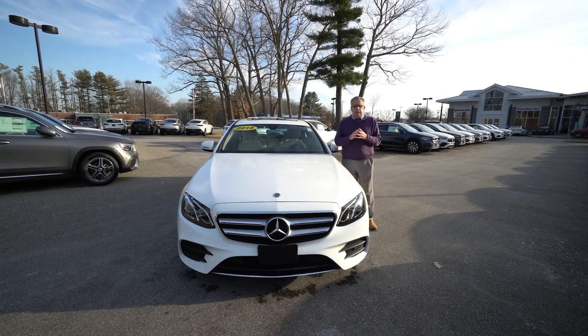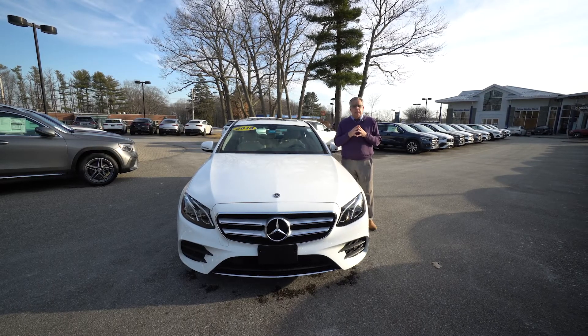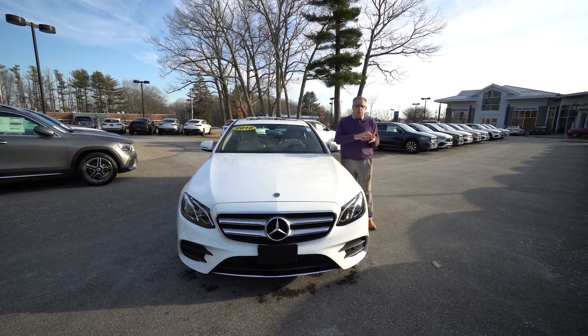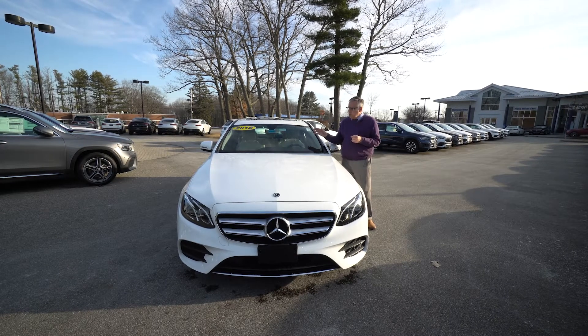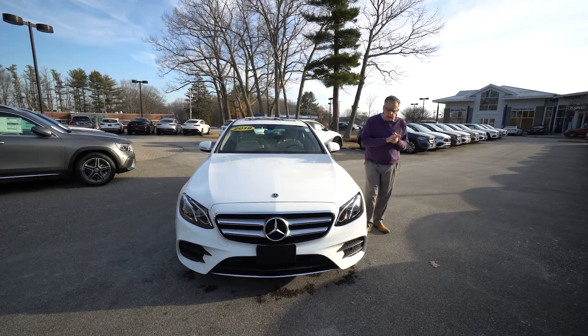It's got new tires on it, and in return for that, Mercedes gives you a five-year unlimited mileage warranty from the date the car was originally delivered. So it has a few more years of warranty, unlimited mileage, no deductible.